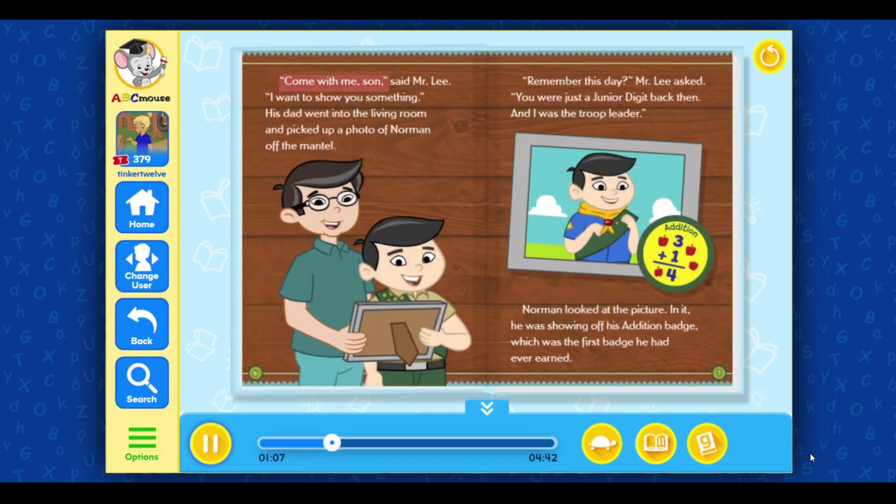Come with me, son, said Mr. Lee. I want to show you something. His dad went into the living room and picked up a photo of Norman off the mantel. Remember this day? Mr. Lee asked. You were just a junior digit back then, and I was the troop leader. Norman looked at the picture. In it, he was showing off his addition badge, which was the first badge he had ever earned.